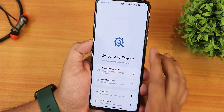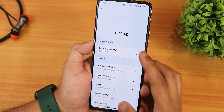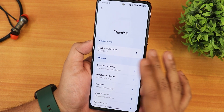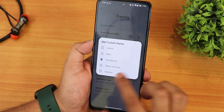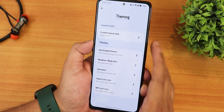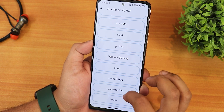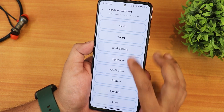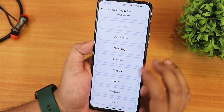In the Essence customization section, under the theme section, there's a card style and default style — I've been using the card style. There's also use custom theme; I've been using vivid, but you can use black, espresso, paint, snow, and other options. For headline and body fonts, there's a plethora of options including LG Smart Gothic, the Nothing Dot font, OnePlus Slate, Samsung One, and more.